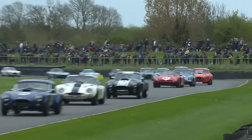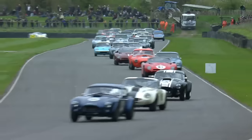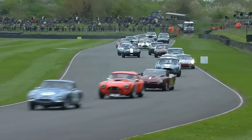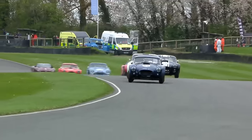Somebody just ran wide, and whether that's going to come back - I think it has come back, so that's alright. For some he's had a good start, because that's number seven and he started down in 11th place, and he's got away well.